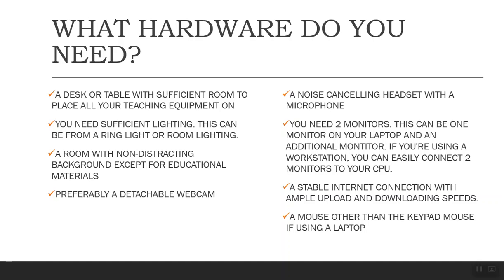You want to have a detachable webcam if possible. That works best when moving — if you have a workstation you can move your webcam to a whiteboard or display other things in your workspace that pertain to the lesson. A noise-canceling headset is definitely always a plus. Not just opting for cheaper headsets — you definitely want noise-canceling in case there are things in the background, like your own kids, a husband or partner doing their work, or outside window noises. Try to get headsets that have the noise-cancellation option.